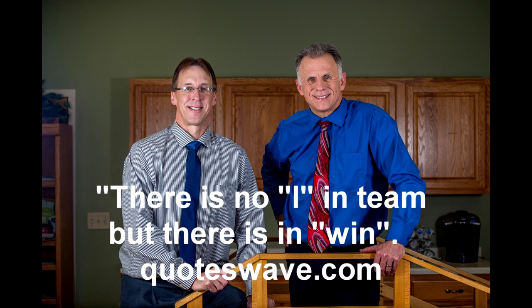Bob and Brad, the two most famous physical therapists on the internet. Hi folks, I'm Bob Schrupp, physical therapist. Brad Heineck, physical therapist. Together we are the most famous physical therapists on the internet — in our opinion, of course. As we said quite often, we're also the most modest.